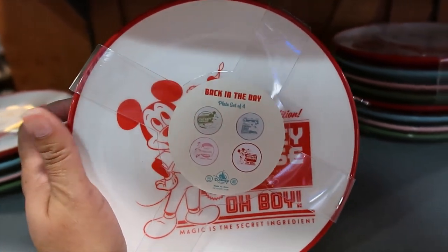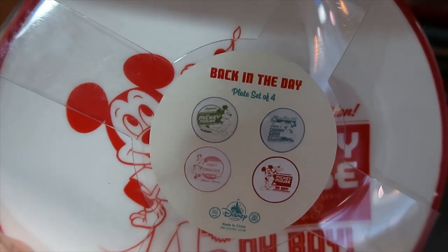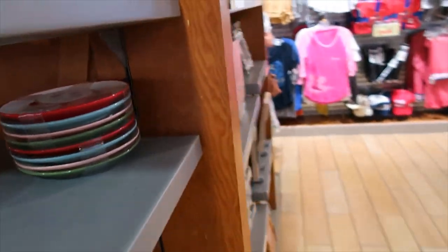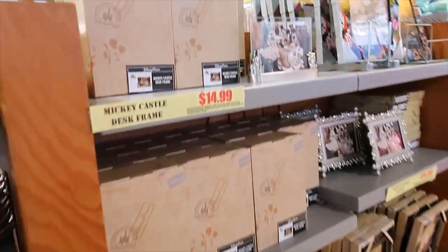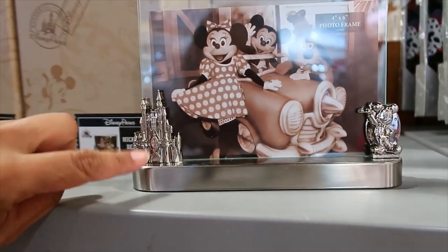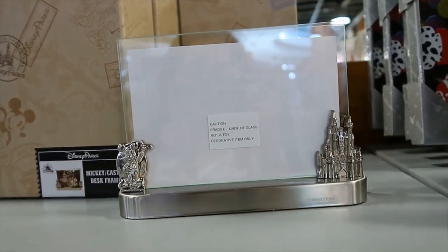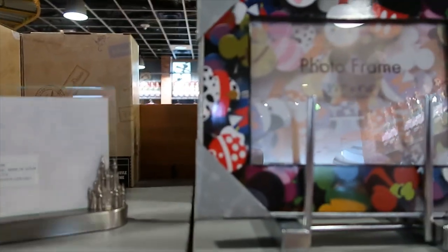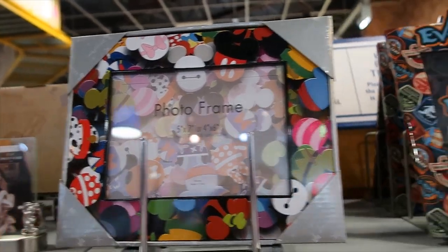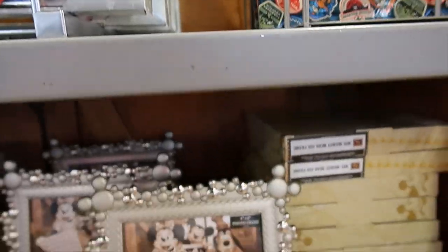Up here we have the plates. I don't know if I had shown them up close so you could see the designs for each of the four plates — the set is 19.99. Let's go around here and see what they have. Frames: 14.99 for this one, it has the castle and Mickey Mouse, and the back is exactly the same.